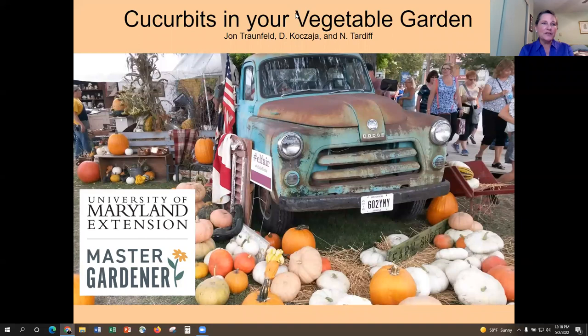Today we're going to focus on cucurbits in our vegetable garden. I love this picture — I took it at a fair in Ohio in the fall, and they just had lots of beautiful pumpkins. I love trucks, so I couldn't resist.